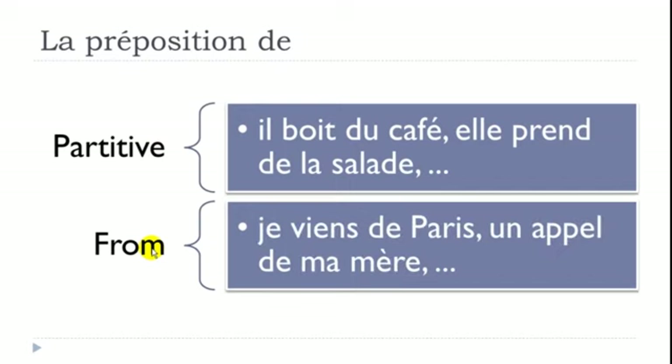Second use of DE: FROM. 'Je viens de Paris' — venir is to come, so I come from Paris. 'Un appel de ma mère' — appel is a call, from my mother. This DE is directly translated as FROM in English.